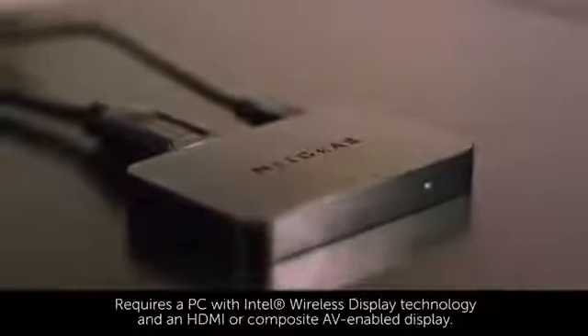Display the content from your Inspiron 3000, 5000, or 7000 series laptop on your television wirelessly with a Netgear Push-to-TV HDTV adapter.